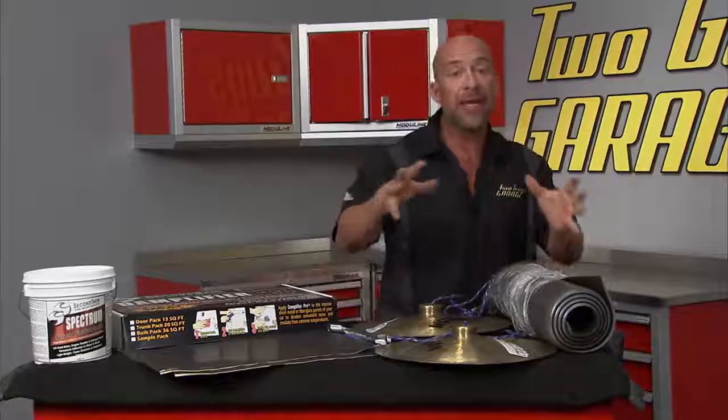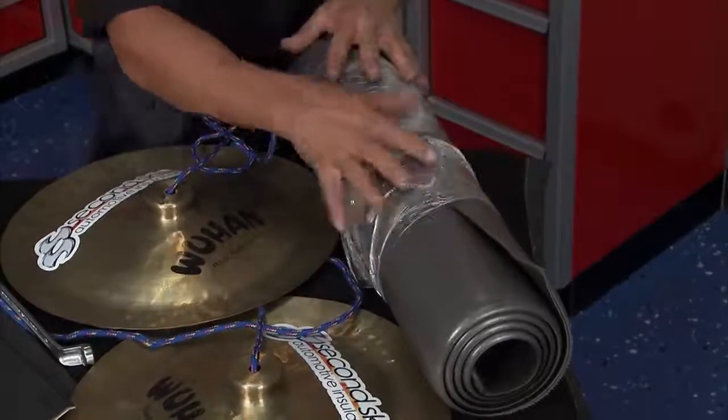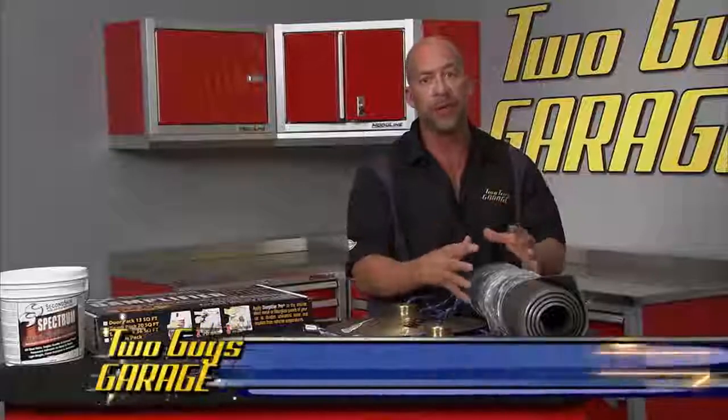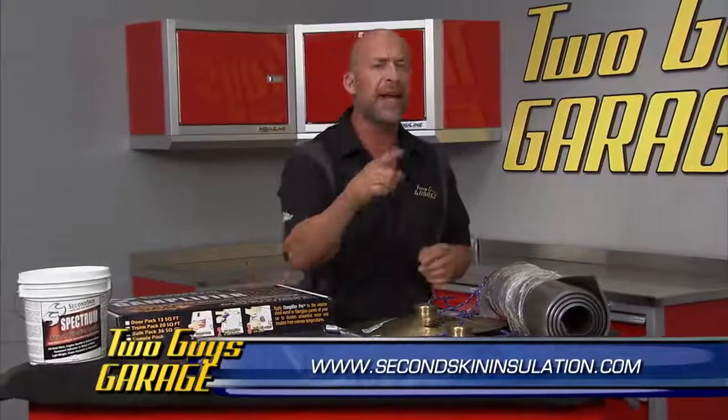It's unbelievable actually. And if you want to get the car even quieter, you can drop on some Luxury Liner Pro — it's going to trap any airborne noise you may have. So any sound deadening material you may need in your ride, check out Second Skin.